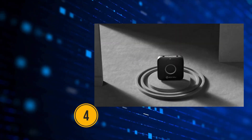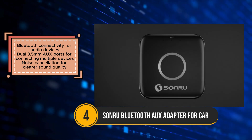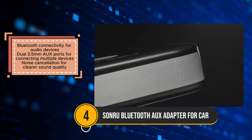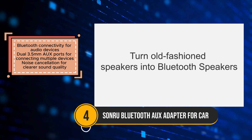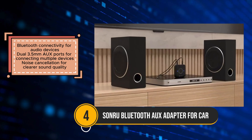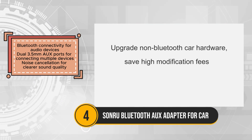The SonRu Bluetooth AUX adapter is a versatile device designed to upgrade non-Bluetooth car audio systems and other audio devices, offering wireless music streaming and hands-free calling capabilities. With its Bluetooth connectivity, it allows seamless connection to audio devices, enhancing their functionality and convenience.